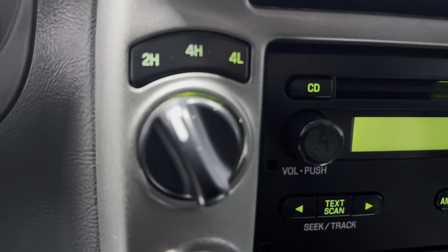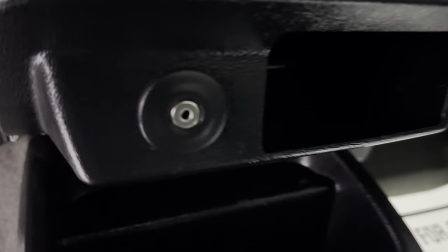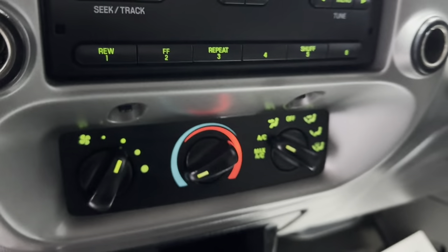4-wheel drive. It's got AM, FM, CD, and an auxiliary outlet. AC blows cold. Non-smoking, no odors inside, clean headliner.